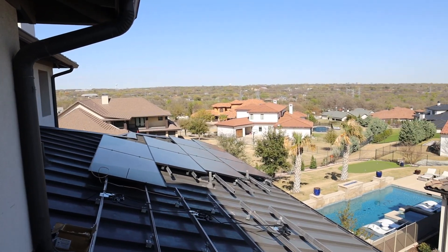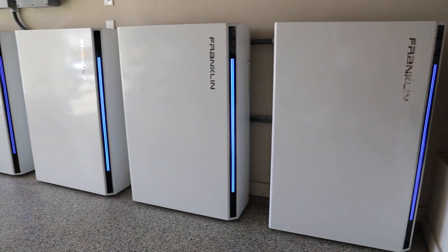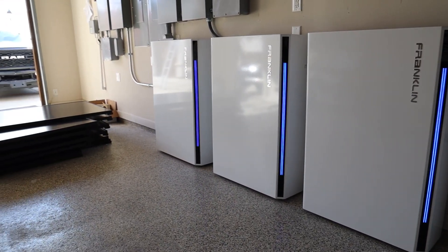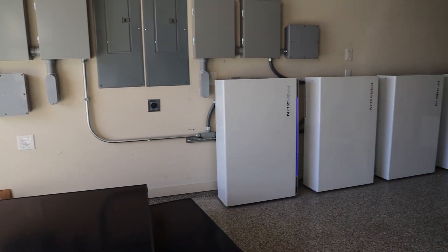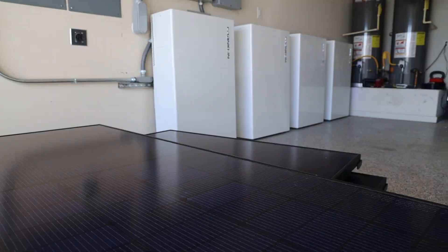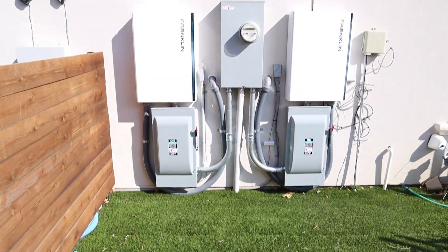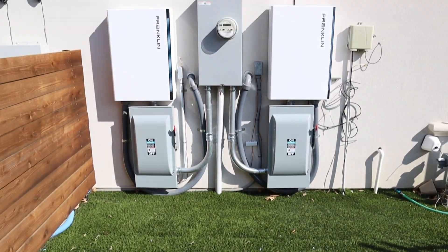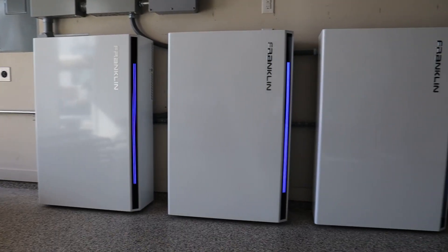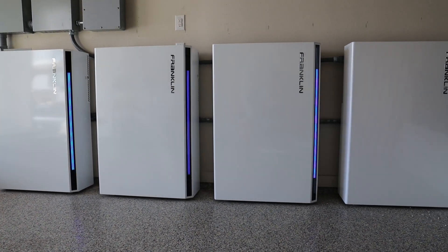Paired with the Meyerberger solar panels, this homeowner opted to go with the Franklin Whole Home Battery Backup System. This lithium-iron phosphate chemistry is much more effective and will most likely be the gold standard moving forward. This will ensure that not only will this homeowner own their energy production year-round, they will also be able to run their home without any issues during any blackouts or any of the highly expected brownouts that will inevitably be occurring this summer.